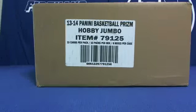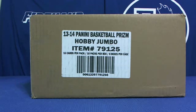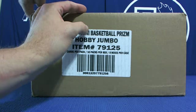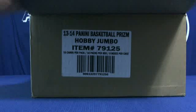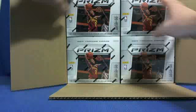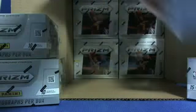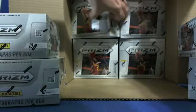Welcome to the first case of Jumbo Basketball, Prism style, guys. Good look to you. A couple new colors in this. Four box case, eight box case.